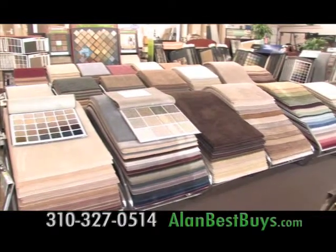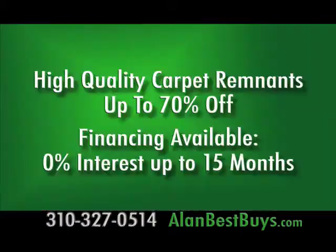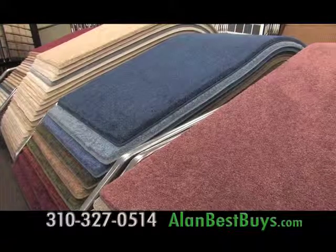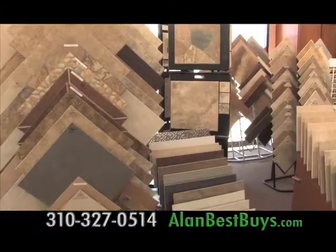Come to A1 Carpet Market in Torrance for their exclusive September sale, only at the Torrance location. The September sale includes high-quality carpet remnants big enough for several rooms, with prices discounted up to 70% off. A1 Carpet Market in Torrance is also offering 15 months same as cash — that's no interest financing for more than a year. Check with the store for restrictions. During the September sale, A1 Carpet Market will pay the sales tax.